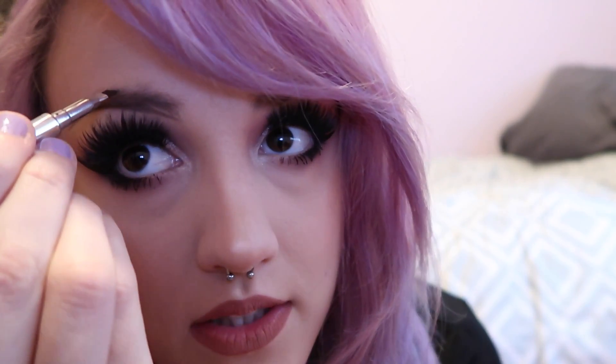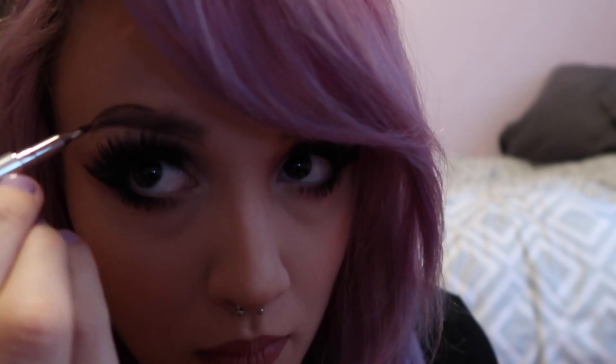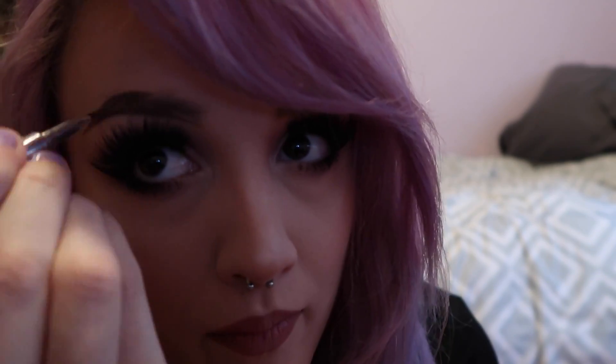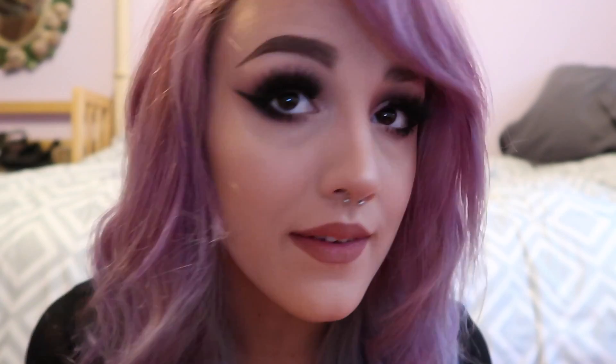Then I start on the top, beginning where my arch is going to be up here. I usually fill in right here before I do the front part. Then I just keep going and start filling in the bottom lightly — kind of like that. Then I get my little brush and brush it out.